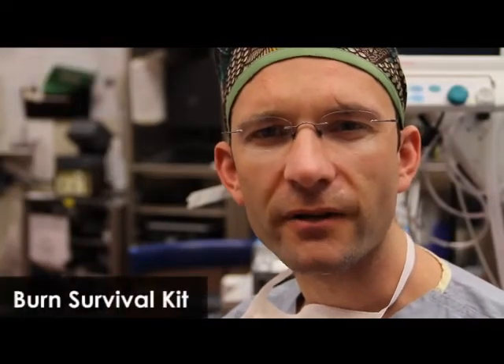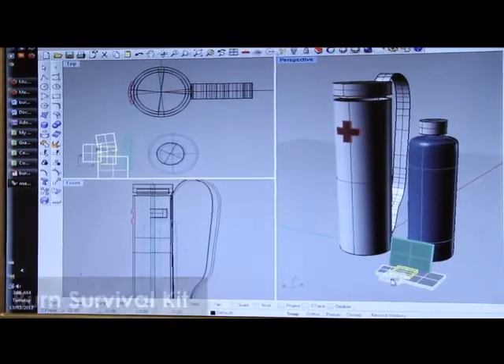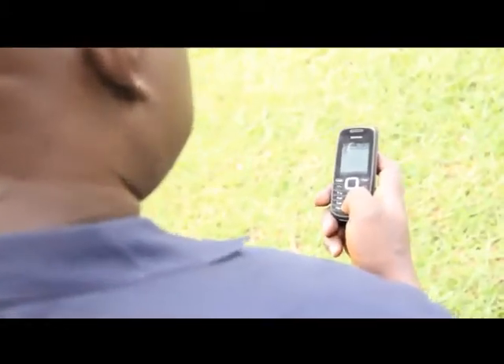I propose a new way to treat burns in low-income countries. We call it the Burn Survival Kit. The kit is designed to be a first contact resource for burns. It is comprised of oral rehydration salts for inexpensive resuscitation, a silver-based nanotechnology wound dressing, and a connection to a local burn centre through cell phone technology.